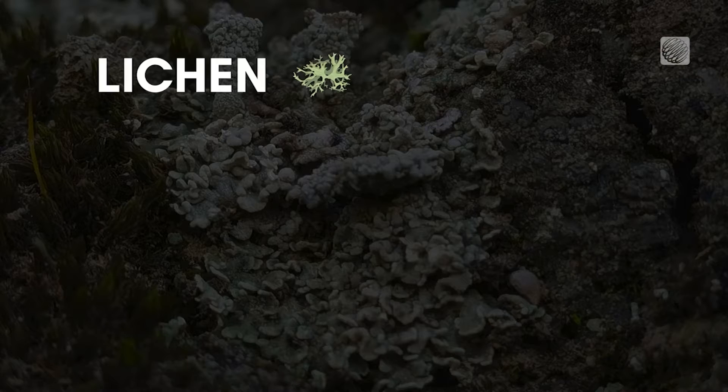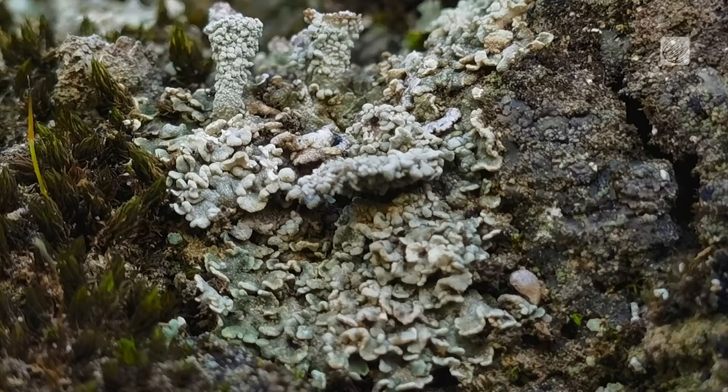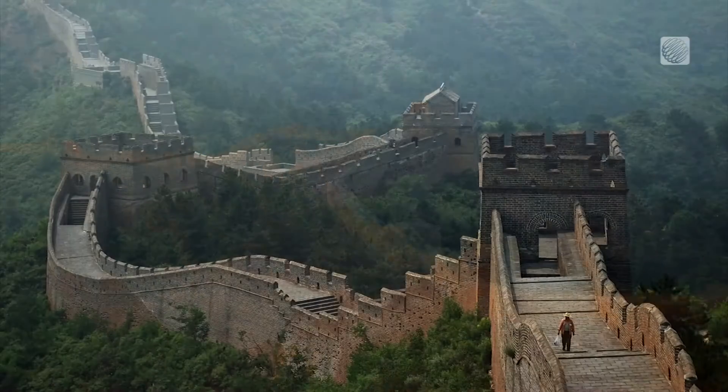Made up of lichen, bacteria, fungi, moss, and other small plants, biocrusts can form on virtually any mineral surface exposed to the elements, creating a coating that can be several centimeters deep.